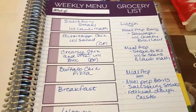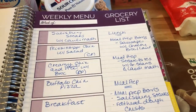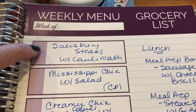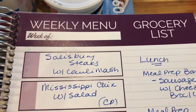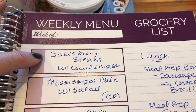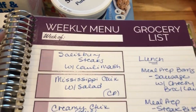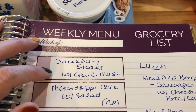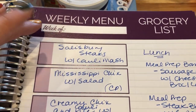For my meal plan, I have a rollover meal — I didn't make the salisbury steaks last week. No matter what I'm doing for meal prep day, I'm going to make these salisbury steaks. I'm pretty sure I'll have these Sunday night, so I'll be making those during meal prep and pairing that with a cauliflower mash.